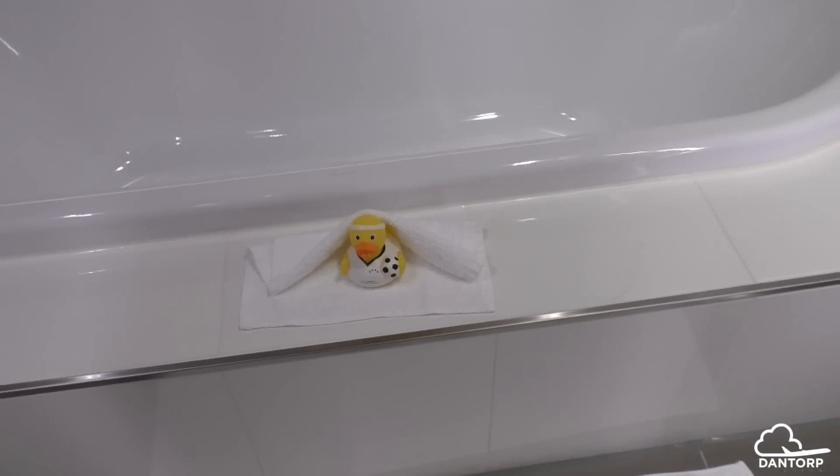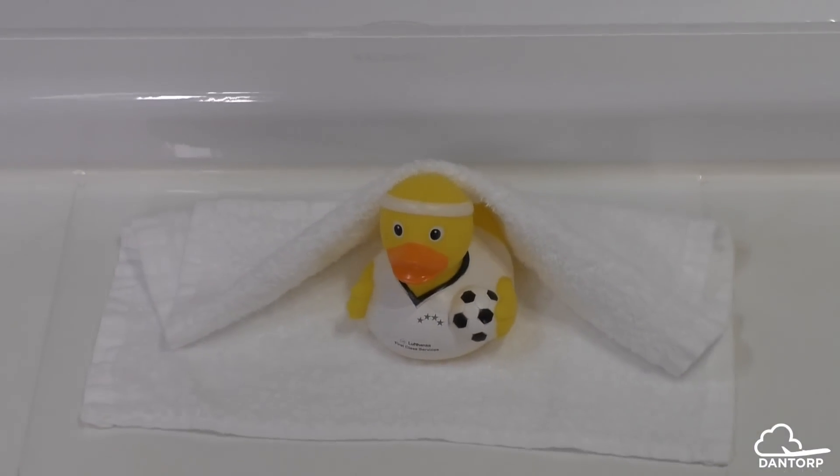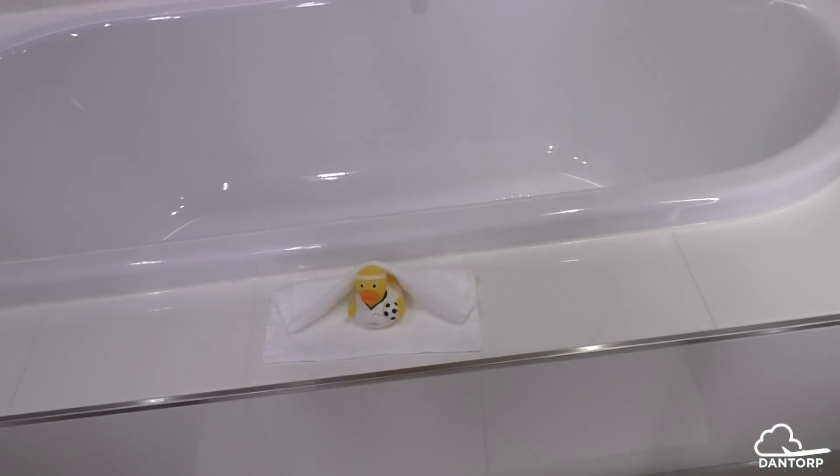So basically it started in Frankfurt with the first-class terminal. They put out a little gadget — the rubber ducks — and it said 'first-class service in Frankfurt.' All of a sudden, the people who usually travel with us so much and pay thousands, even tens of thousands of euros for their airfare, they would take these little rubber ducks as souvenirs, which we would have never expected, because we thought these people have everything — but they took them.